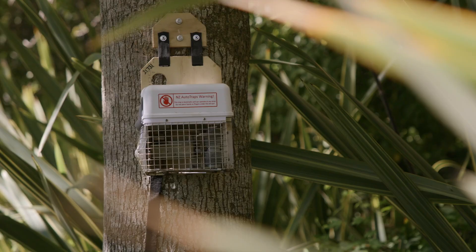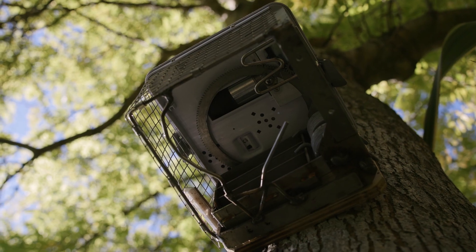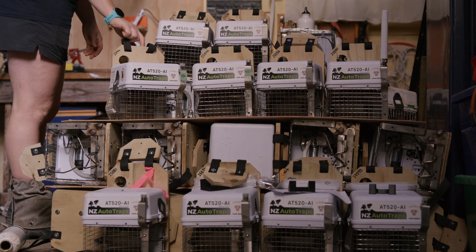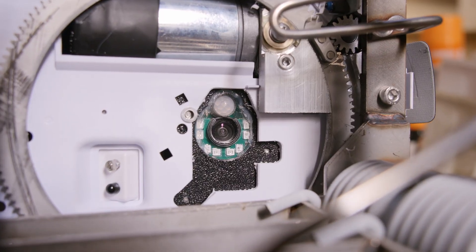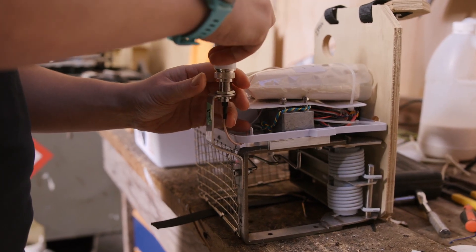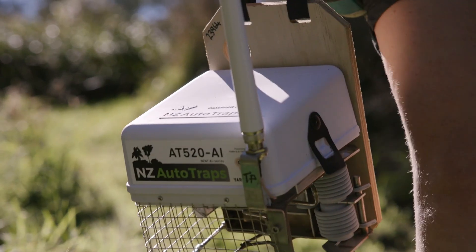Products currently on the market are our AT220, which is our standard model, available on our website or through bulk purchases. We also have our species-specific AI trap on the market now. That is species-specific, with an onboard processor and camera, so we can identify which species we want to kill and just activate the trap when something enters that we want to target.